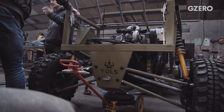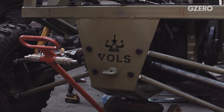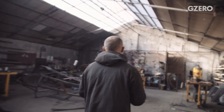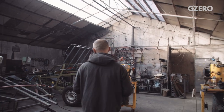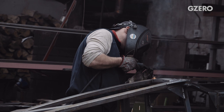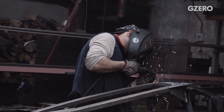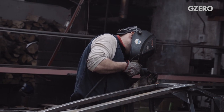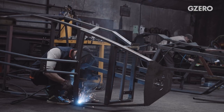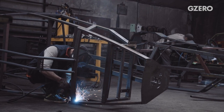To date, Sadiq's company, Vols, has built and delivered almost 60 buggies to the army. Sadiq and his crew of seven men rely heavily on crowdfunding to source parts and materials and to pay his team's small salaries. Sadiq says only a handful of his buggies have been destroyed in the war, but repairing damaged ones is part of the business as well.